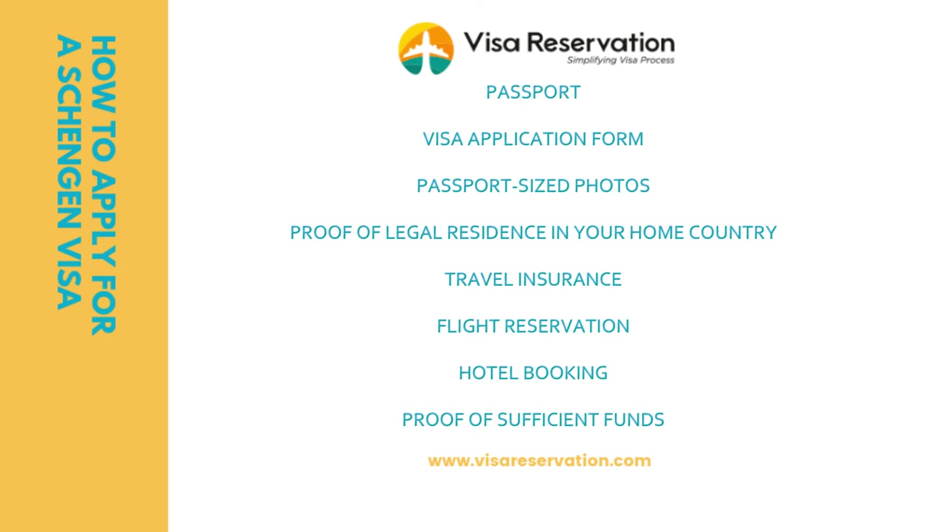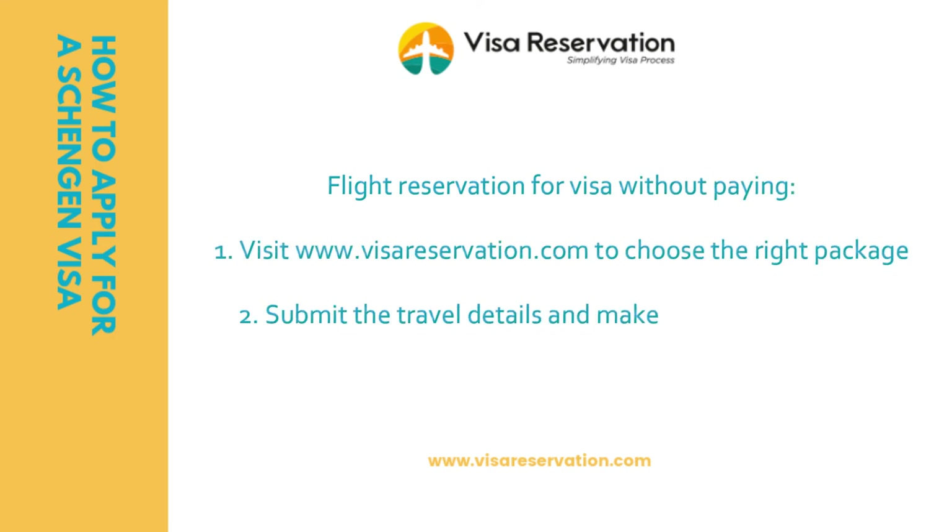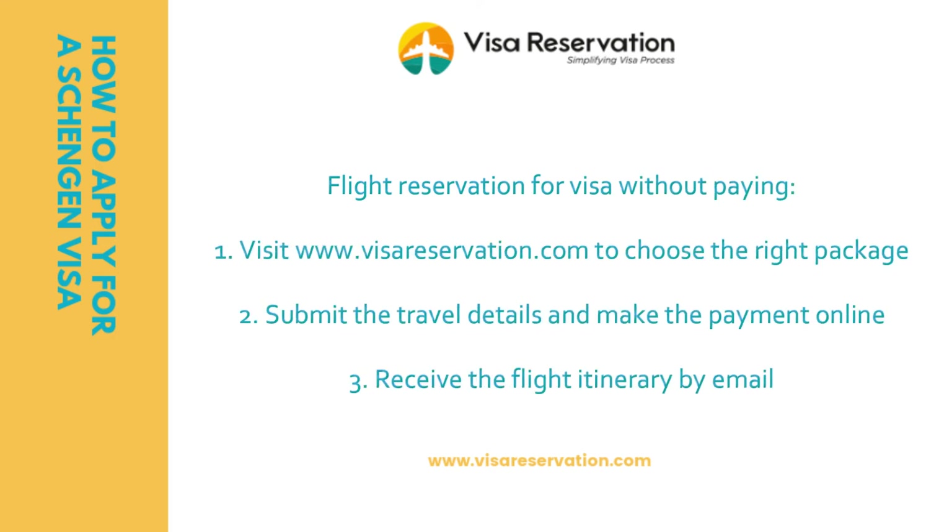You need to provide originals as well as photocopies, so don't forget to do that. It's possible to obtain your flight reservation for your visa without paying for the ticket. To do this, follow three simple steps: visit the Visa Reservation website to choose the right package, submit your travel details and make the payment online, and receive your flight itinerary by email.